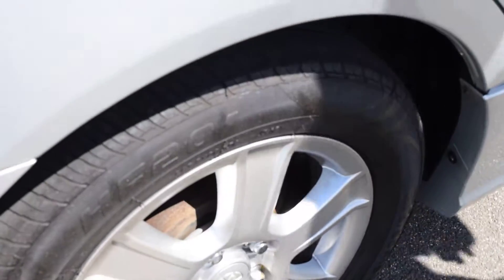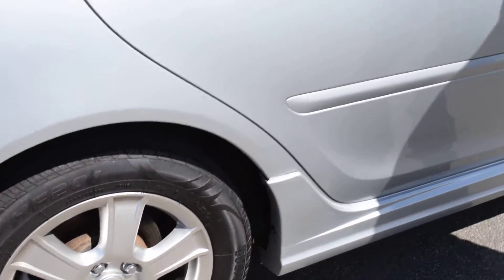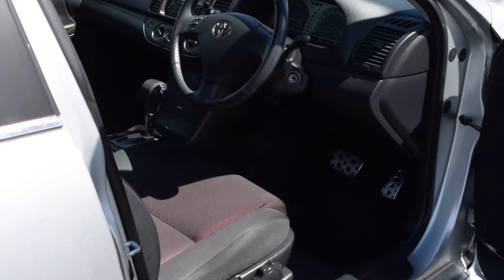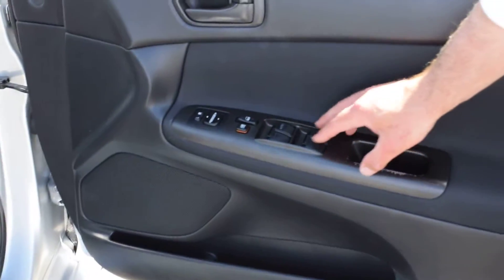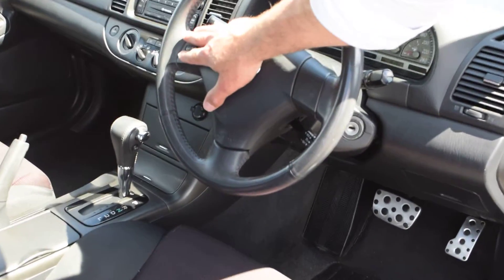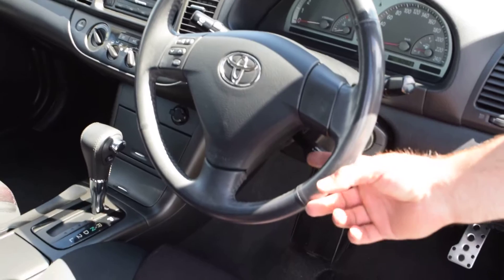Opening up the driver's side door — you have the controls for the mirrors and windows on the door. You'll also have the ability to control the volume on the steering wheel, as well as cruise control just down here.